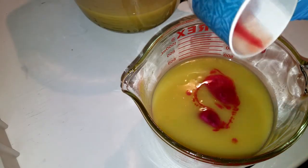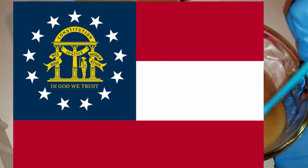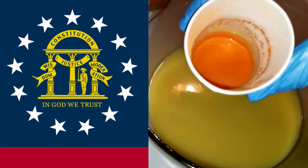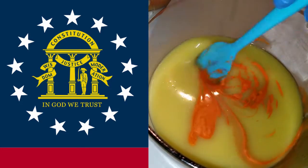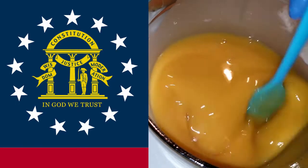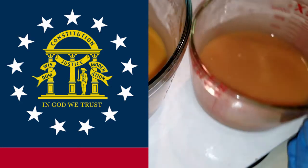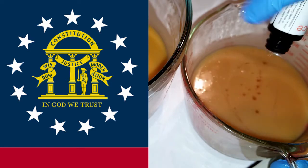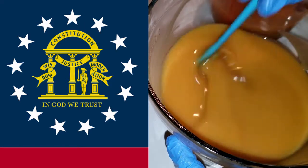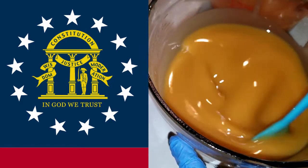Citizens of Georgia are known as Georgians. Georgia's flag bears three stripes consisting of red, white, red, featuring a blue canton containing a ring of 13 white stars encompassing the state's coat of arms in gold. In the coat of arms, the arch symbolizes the state's constitution while the pillars represent the three branches of government. The words of the state motto — wisdom, justice, and moderation — are wrapped around the pillars, guarded by a male figure in colonial attire from the American Revolutionary War. A sword is drawn to represent the defense of the constitution, with an additional motto 'In God We Trust.' The ring of stars represents Georgia as one of the original 13 colonies, and the design is based on the first national flag of the Confederacy, nicknamed the Stars and Bars.